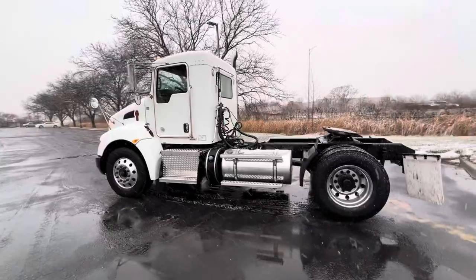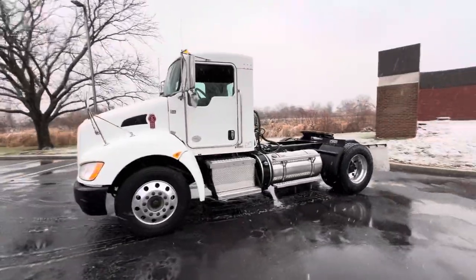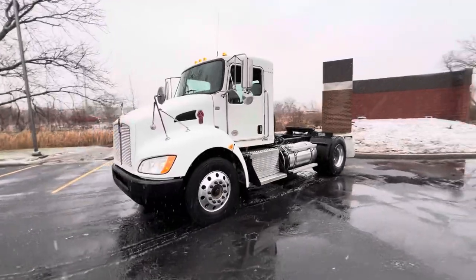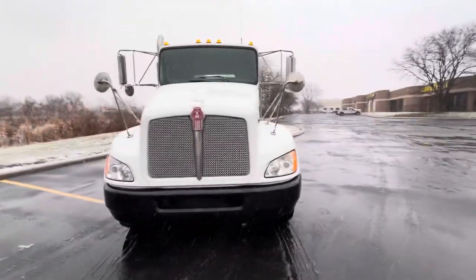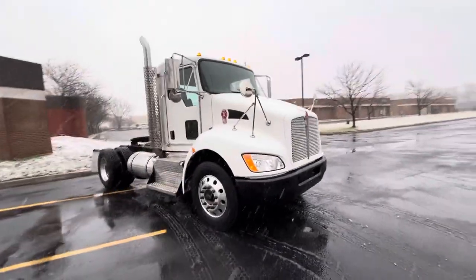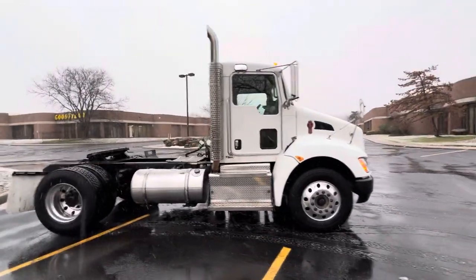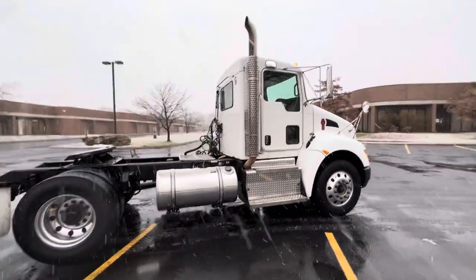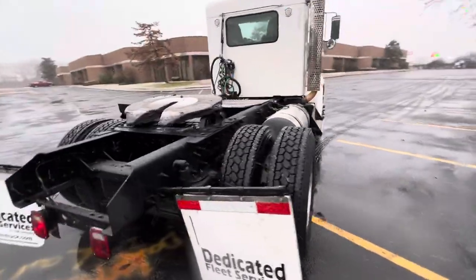Fresh rubber. Freshly polished up as well, even though she's getting driven here in the rain and the snow — it's a work truck, you know? Freshly painted black bumper. She's got that crispy new grille on her. I don't know what else we're missing, but it's 130,000 miles, $49,950.